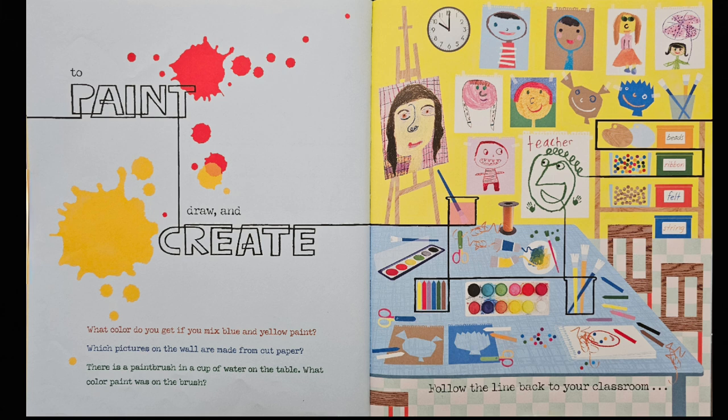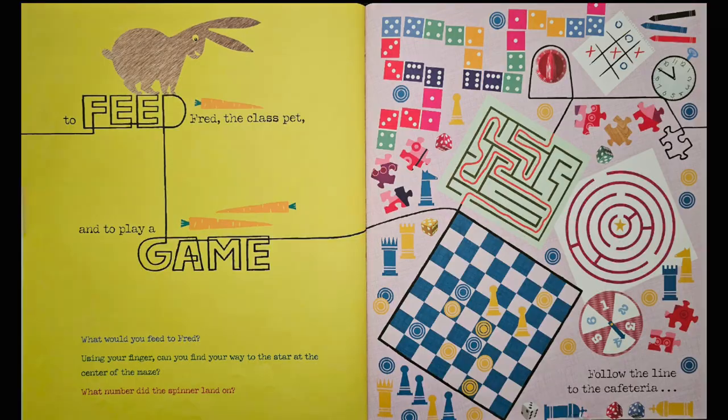Follow the line back to your classroom to feed Fred the class pet and to play a game. What would you feed to Fred? It looks like there are carrots that are perfect for a rabbit. Using your finger, can you find your way to the star at the center of the maze? You enter here, take a left, then go in here and take a right, then go in and take another right, then go in, take a left, and then a right.